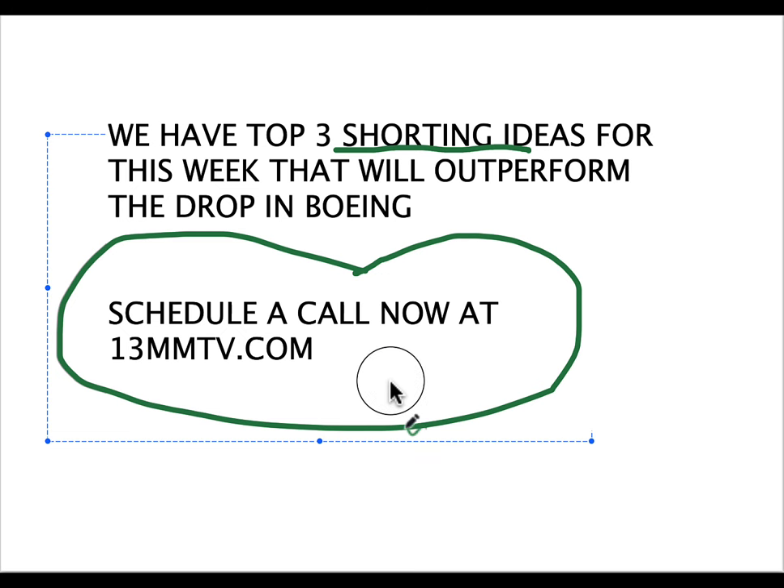Start your year strong in 2024, set some records — it starts with you scheduling a call at 13mmtv.com. Don't miss our entries and exits course — we've got a special going on. It's Sunday, I'm recording this on a Sunday. The market opens at 6 p.m. today — don't forget we're trading options and futures at 6 p.m. Sign up to trade with a coach; you could be putting on some highly profitable trades as early as 6 p.m. Eastern time tonight.